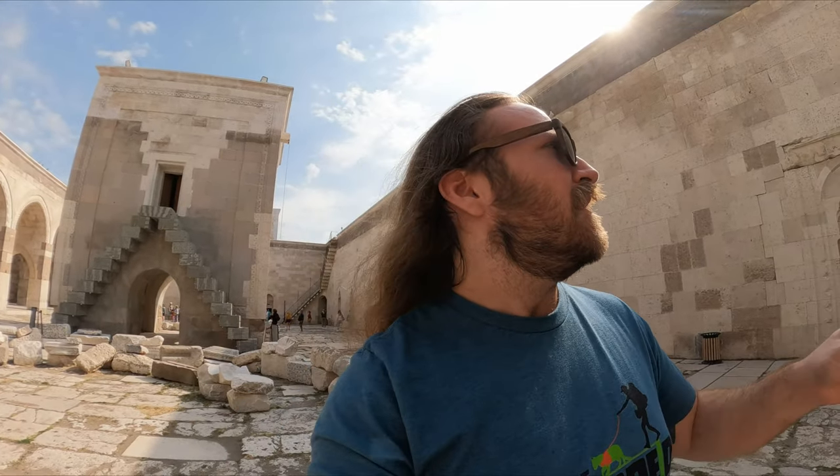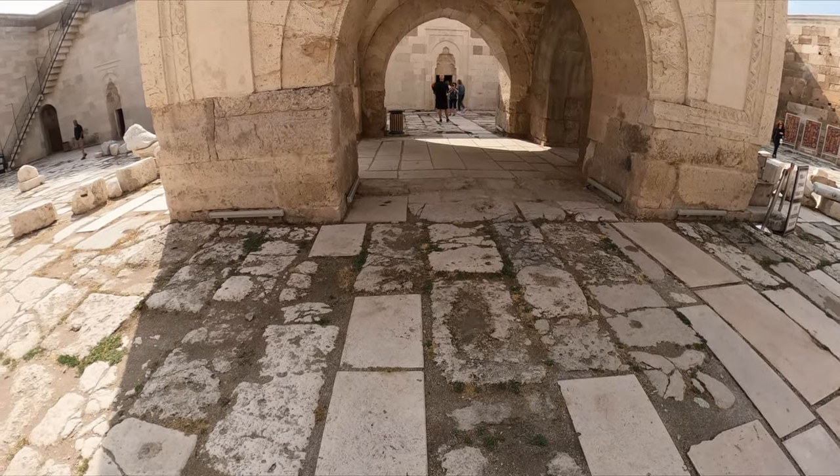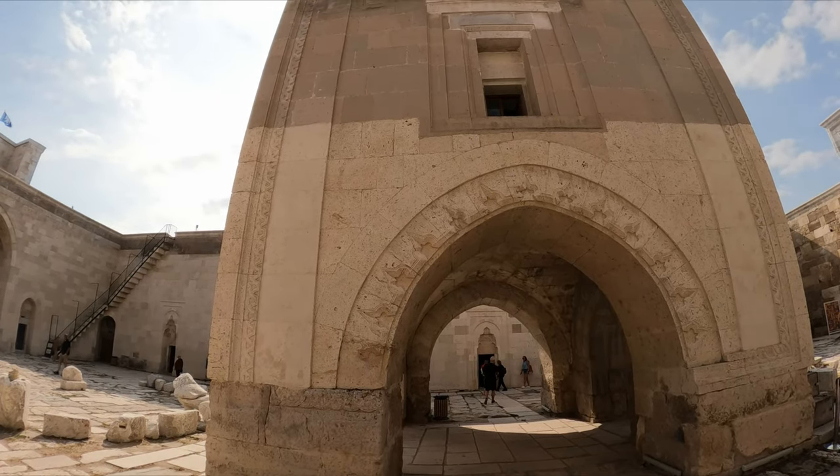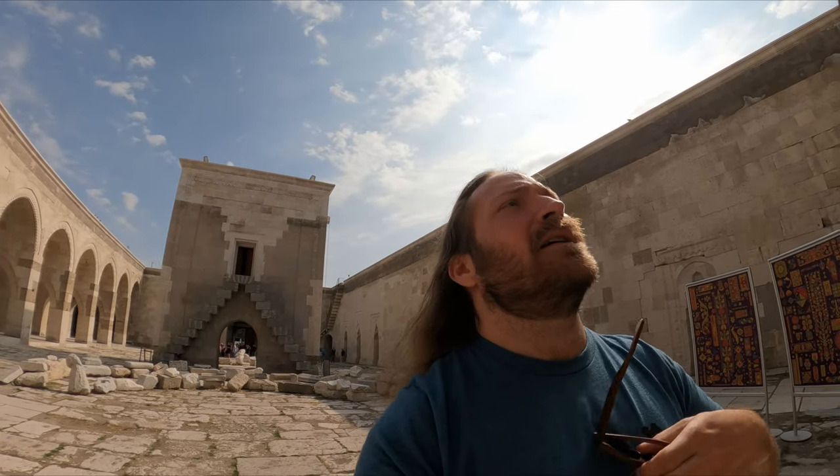We actually get to stay in one of these old caravanserais coming up. I'm not sure which town we're staying in, but it's also very old — I think the one we're going to be staying in is from the 1400s to 1500s. This building right behind you was actually a small mosque for them. And I'm heading into the main chamber area.